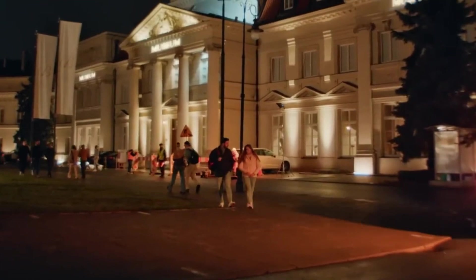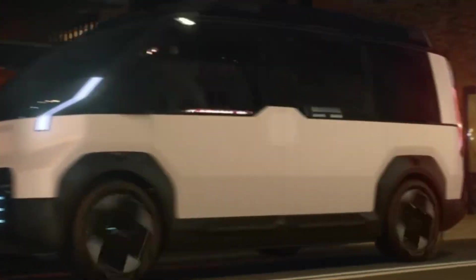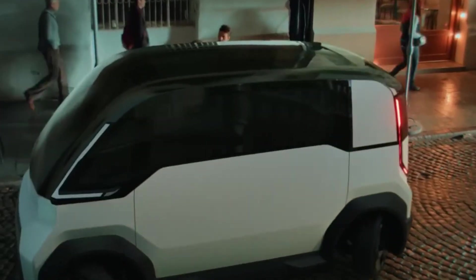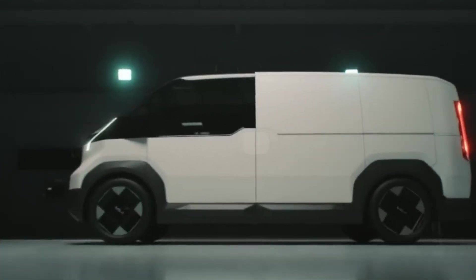The modular design allows for easy updates, making it long-lasting and eco-friendly. By combining flexibility, sustainability, and advanced technology, the Platform Beyond Vehicle sets a new standard in the car industry, offering a glimpse of the future of mobility.